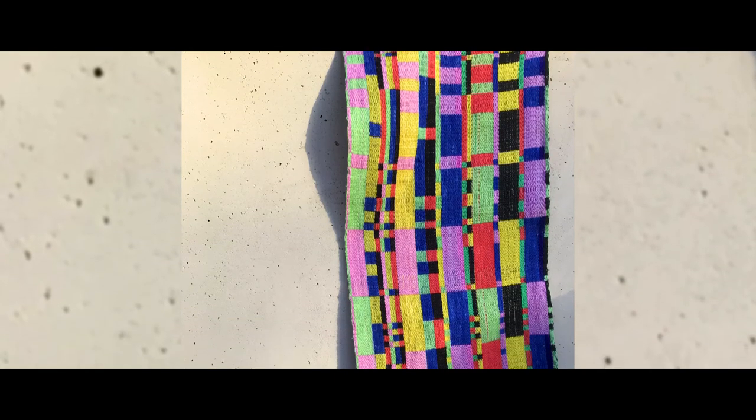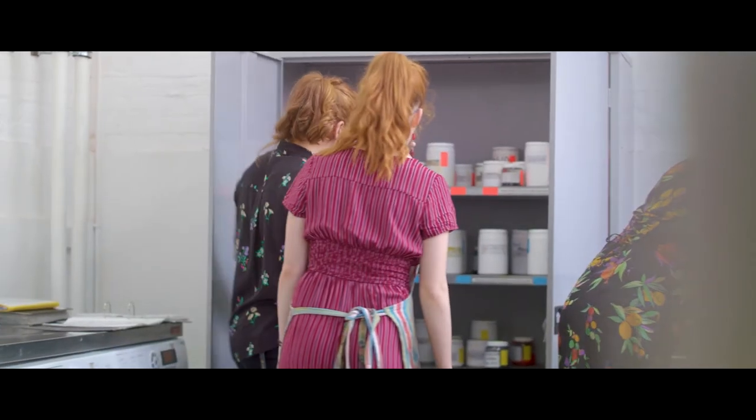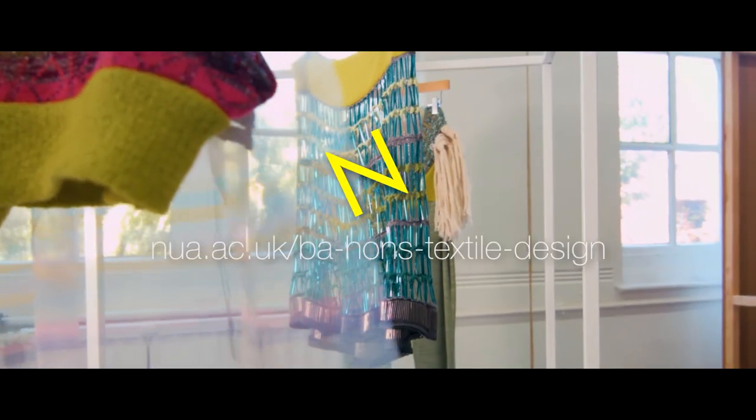Our graduates are shaping the world around us in all aspects — from print design and weave design, manufacturing, working in retail, in education, gallery work, as well as being brand owners themselves.